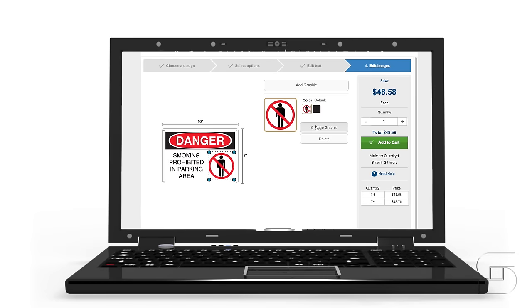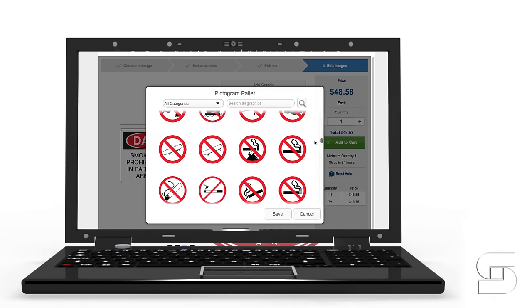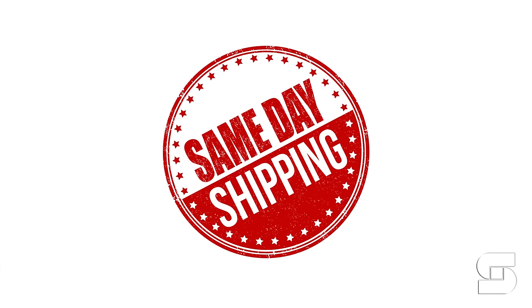Give our product specialists a call today to help you create your custom products, or visit us online and use our easy online tools. Order now and get same-day shipping with your custom order.